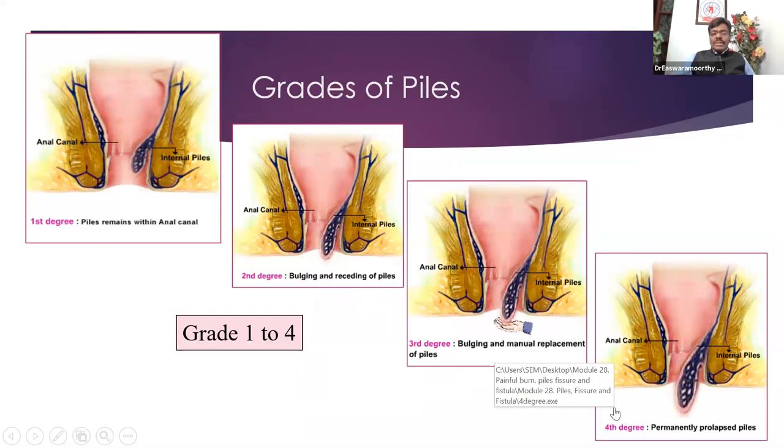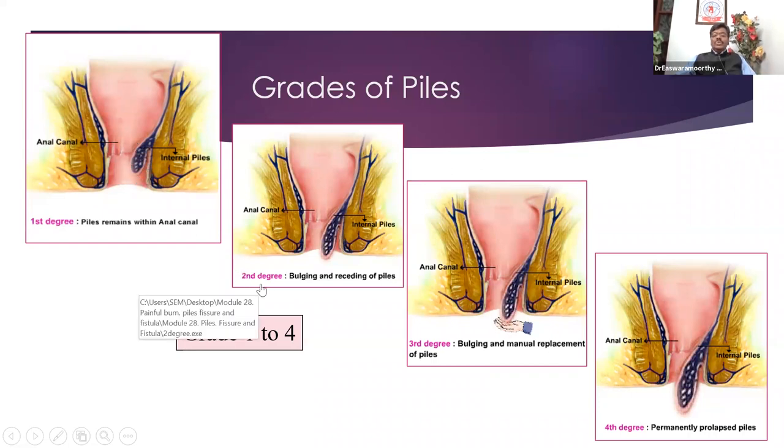More important for postgraduates is to understand how to grade piles, because grading gives an idea of what treatment the patient might require. Piles are graded from grade 1 to grade 4. Grade 1 is hidden or inside piles — they are inside the anal canal, revealed only as bleeding per rectum; you don't see anything and only proctoscopy will show them. Grade 2: comes out during defecation, but as soon as the patient gets up, it goes in automatically — comes out and goes in on its own.